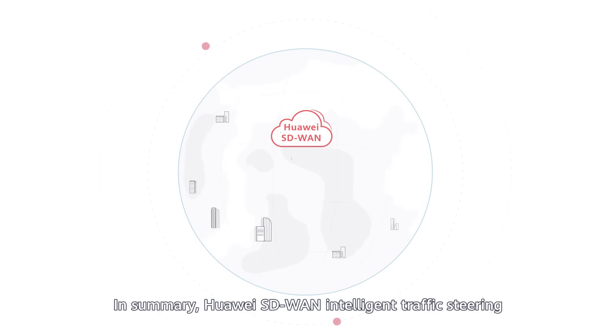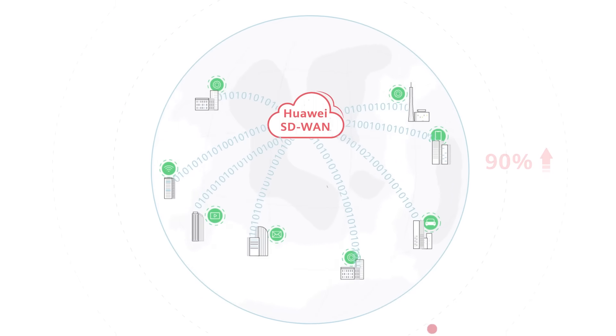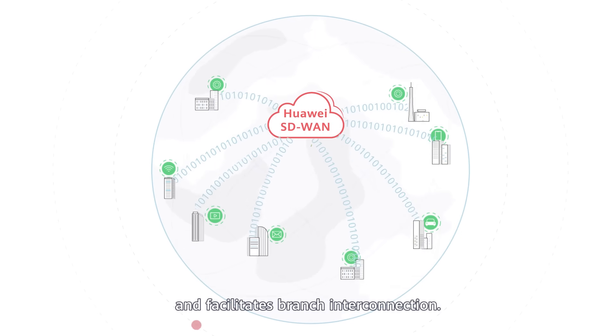In summary, Huawei SD-WAN Intelligent Traffic Steering increases bandwidth efficiency to 90%, transmits traffic along the most suitable path, and facilitates branch interconnection.